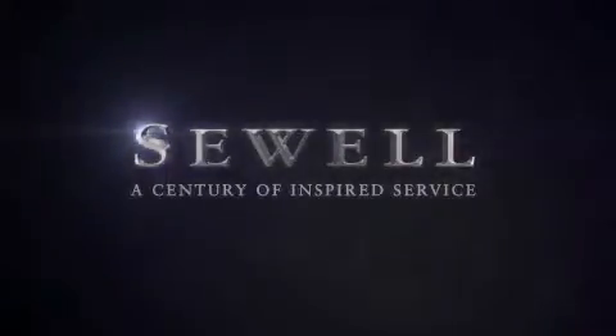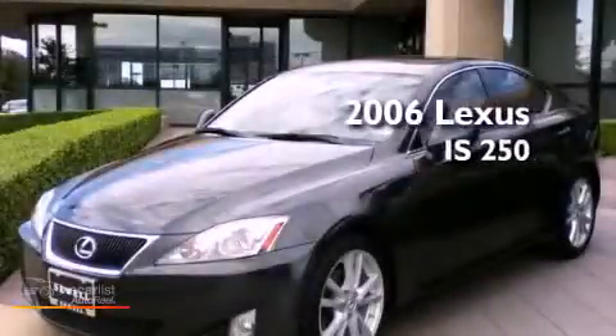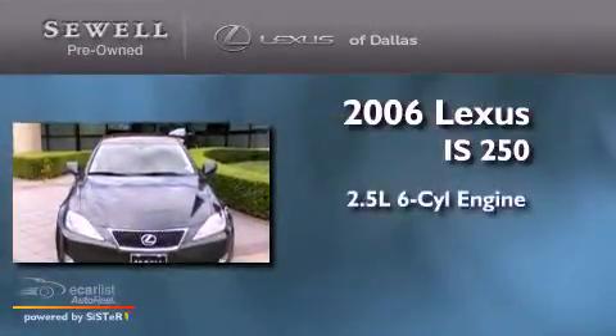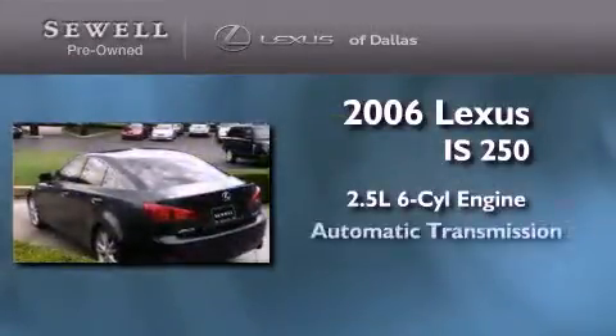Sewell, a century of inspired service. This is a certified pre-owned 2006 Lexus IS250. It features a 2.5 liter 6-cylinder engine and an automatic transmission.